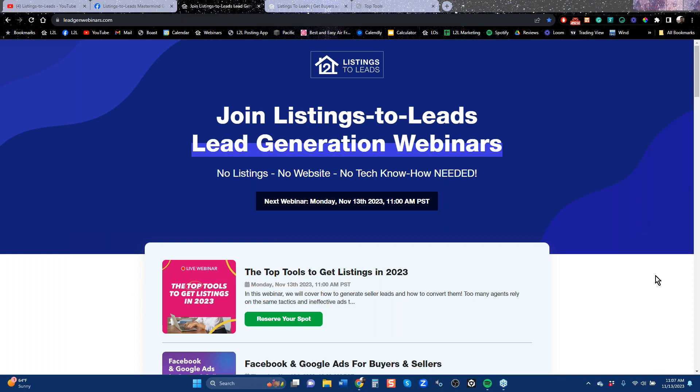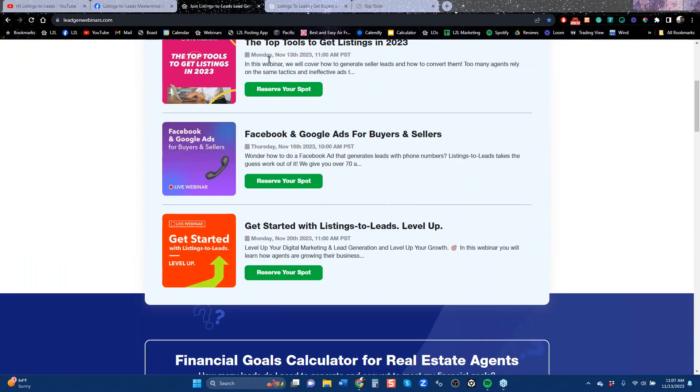I'm sending this link to you right now. You want to leverage as much of the platform as you can. We do as much as we can to make this easy for you. But these classes here — top tools for more listings, which you're doing today; Facebook and Google ads, which I separate every time, focused on buyers and on sellers; and then get started. If you're new and haven't quite figured out what's going on, you want to make sure you at least got the automation going.